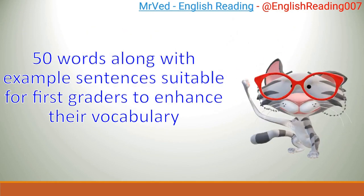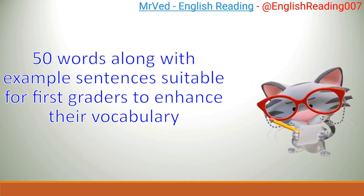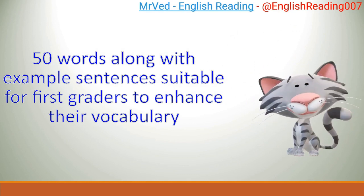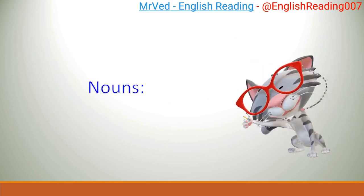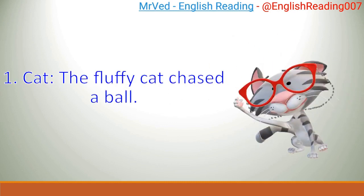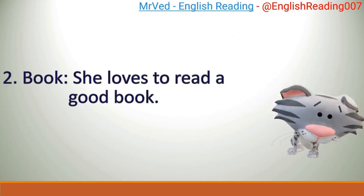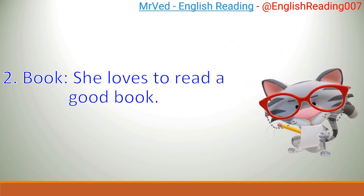50 words along with example sentences suitable for first graders to enhance their vocabulary. Nouns. 1. Cat. The fluffy cat chased a ball. 2. Book. She loves to read a good book.